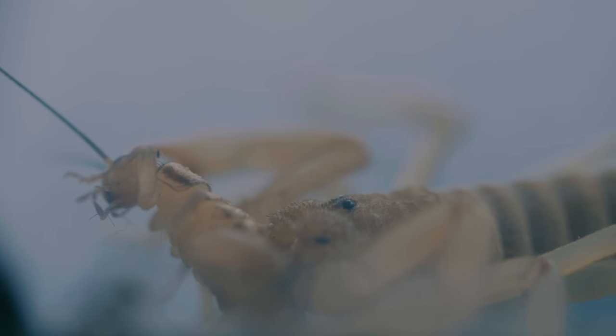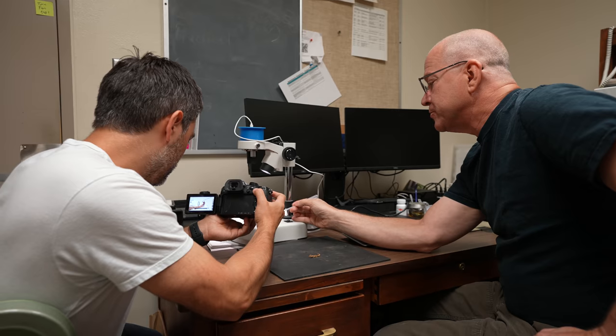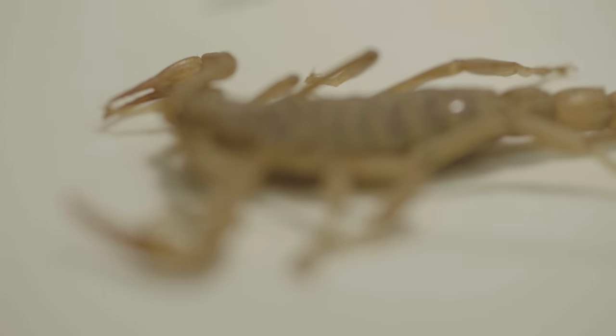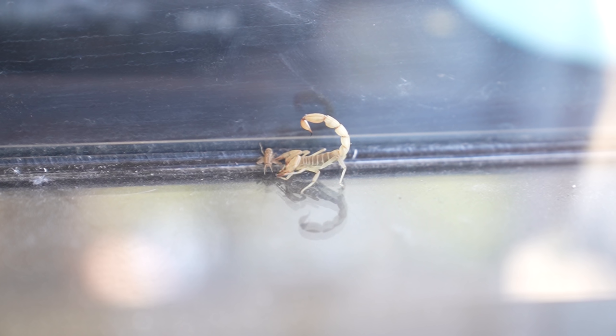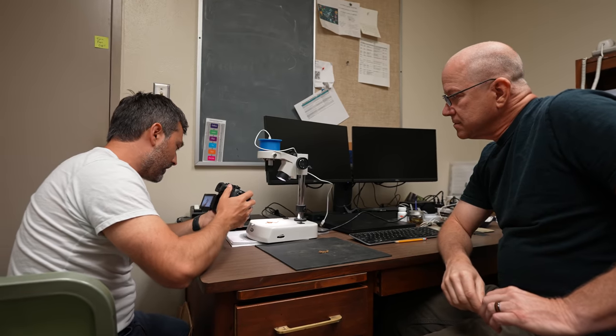Scorpions are really well adapted for what they do. One cool thing is that scorpions are actually able to metabolize iron and nickel. In their pincers and on the tips of their claws, they have essentially iron to strengthen them. You can see the color is a little different because of the iron — which seems very aggressive.